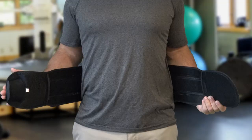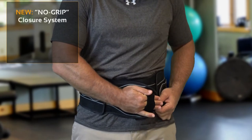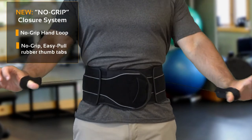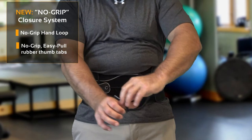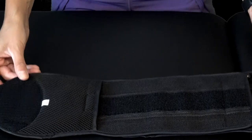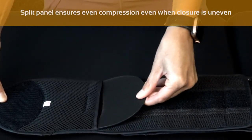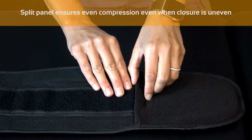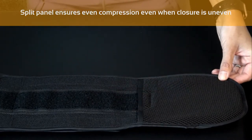One of the newest innovations in our Pro Series is the no-grip loop. By simply slipping the hand through the no-grip loop, even those patients completely lacking tensile strength can easily close and fasten the brace without assistance. The Pro Series upgraded easy-slide pulley system with rubber no-grip thumb tabs allows almost effortless tensioning and a better compression ratio for perfect even compression whether using one or both arms. One additional innovation is a split anterior panel that aids in distributing even compression despite the position of the belt closure on the patient, ensuring an ideal fit and perfect compression every time.